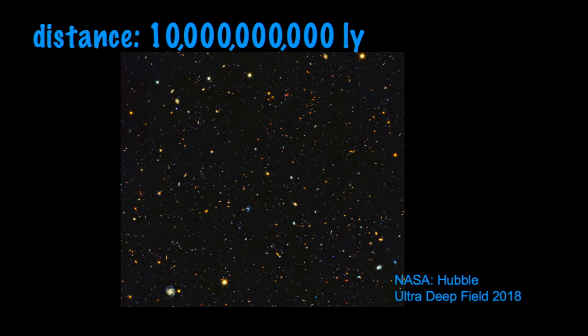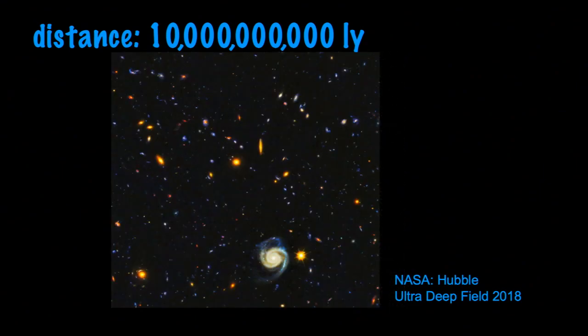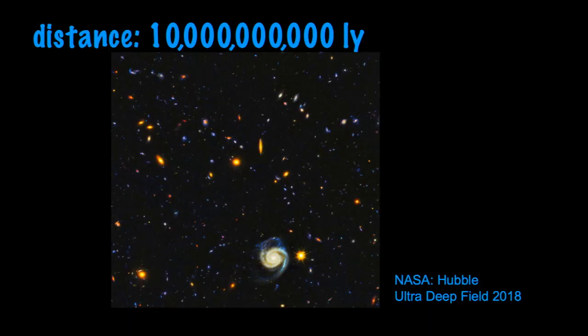This image was taken mostly with the Hubble Space Telescope, using hundreds of hours of Hubble's time. They pointed it where there was pretty much nothing — somewhere really dark — and this is what they saw: lots and lots of galaxies. This is called the Hubble Ultra Deep Field, and this is the 2018 version. There have been a number of versions over the last 20 years.